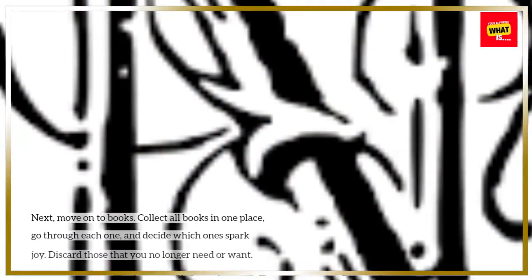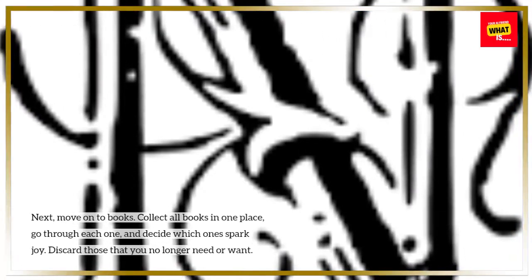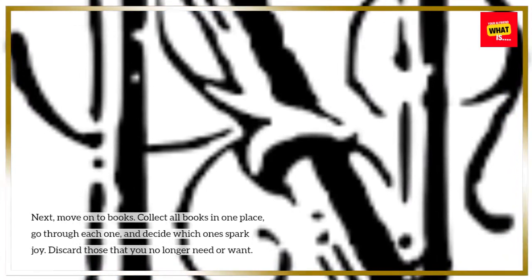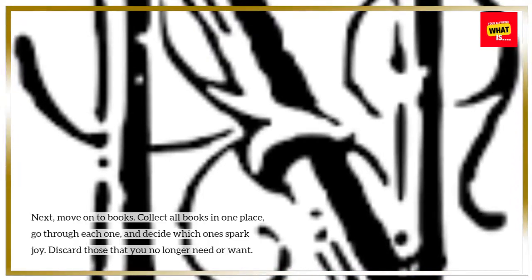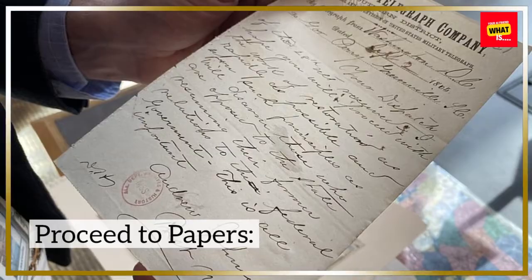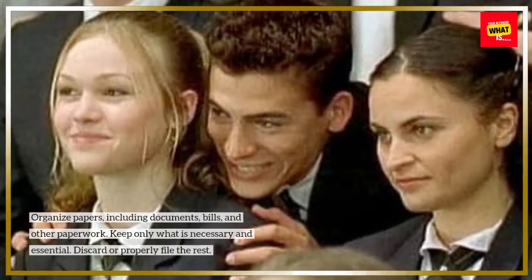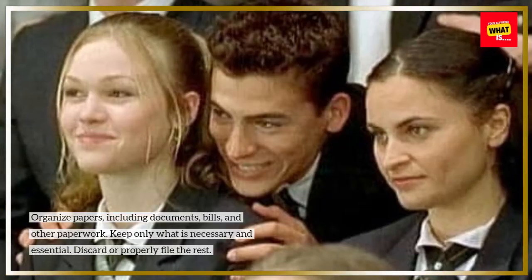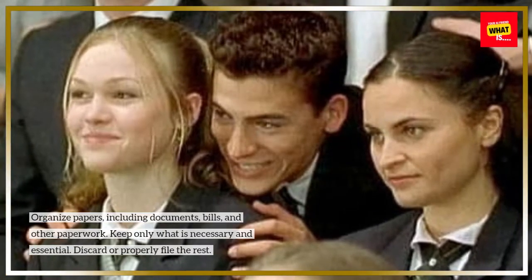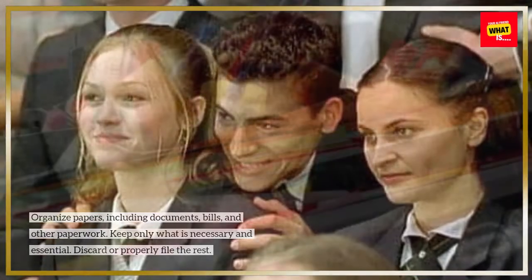Move to books: next, move on to books. Collect all books in one place, go through each one, and decide which ones spark joy. Discard those that you no longer need or want. Proceed to papers: organize papers, including documents, bills, and other paperwork. Keep only what is necessary and essential; discard or properly file the rest.